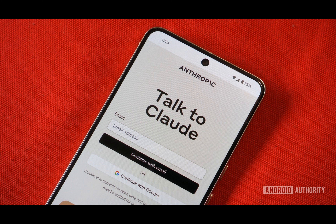Back in May, developer Anthropic introduced an iOS application. However, the long-awaited Android version has now been released.